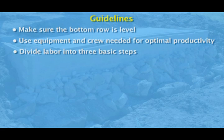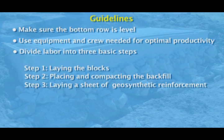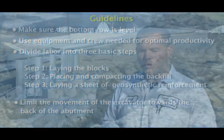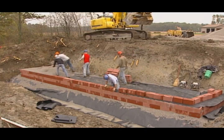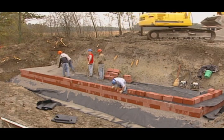Divide the labor into three basic steps: step one, laying the block; step two, placing and compacting the backfill; and step three, laying a sheet of geosynthetic reinforcement. Finally, limit the movement of the excavator towards the back of the abutment where it can reach and place material without having to be moved. The whole process is fairly rhythmic — once you get the concept of stack and compact, it becomes a very repetitious process, and the wall just constructs itself.